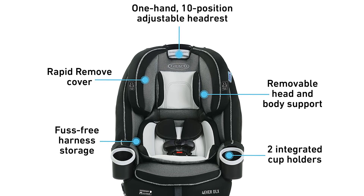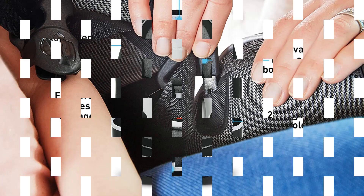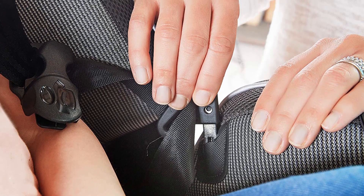It's also quite bulky and heavy, and it's not designed with portability in mind. Managing editor Jonathan Klein actually owns two of these car seats and can attest to how much of a pain they are to move from one car to another.